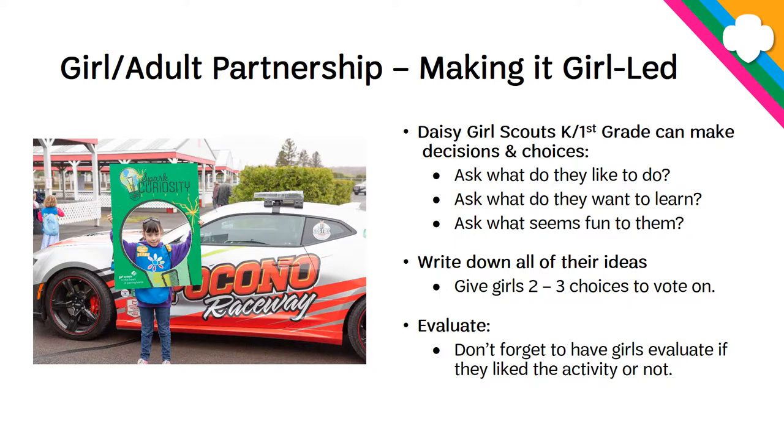Before we get into the petals, leaves, and badges, let's talk about girl-led at the Daisy level. There's another short and snappy about how to make it girl-led at the Daisy level, but a quick overview is that you can ask the girls what they like to do, what they want to learn, and what seems fun to them. Write down all of their choices and let the girls vote on them. Don't forget to have the girls evaluate if they liked the activity or not. All of these things together lets the program belong to them, instead of the troop leader just telling them what to do from the start.